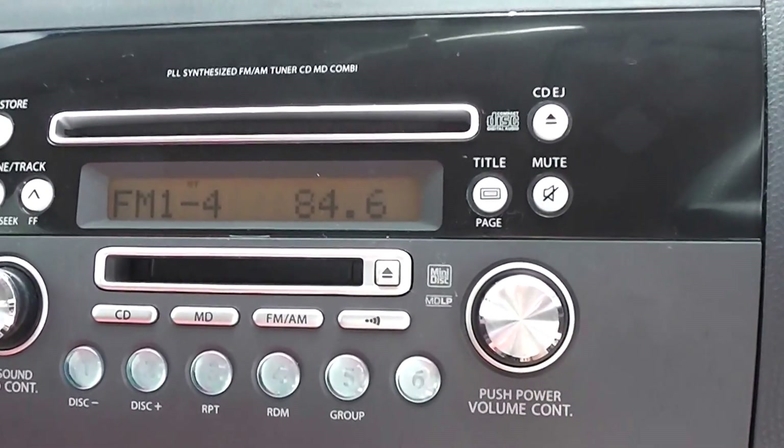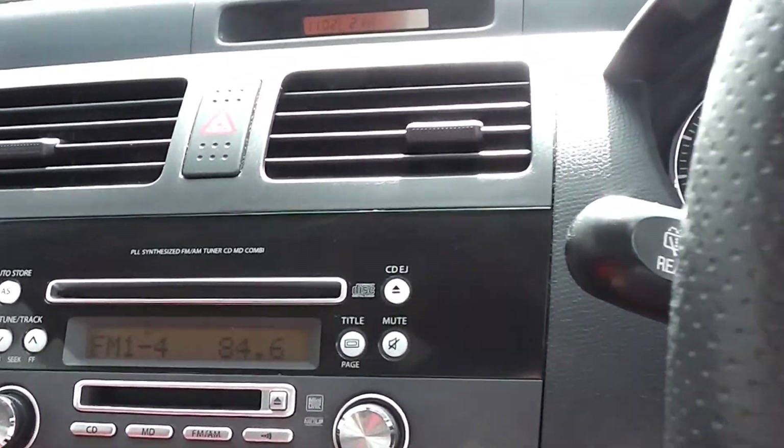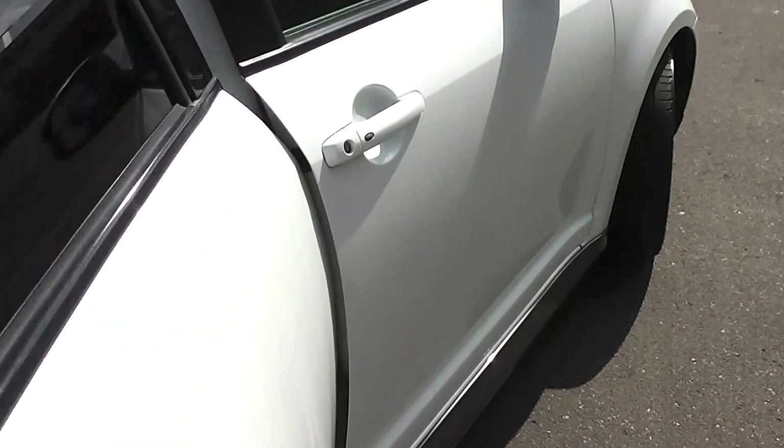That's the factory CD player there, and it's got a band expander fitted to pick up the New Zealand stations. A set of factory floor mats throughout as well. In the back seats, as you can see, the trim is in excellent condition.